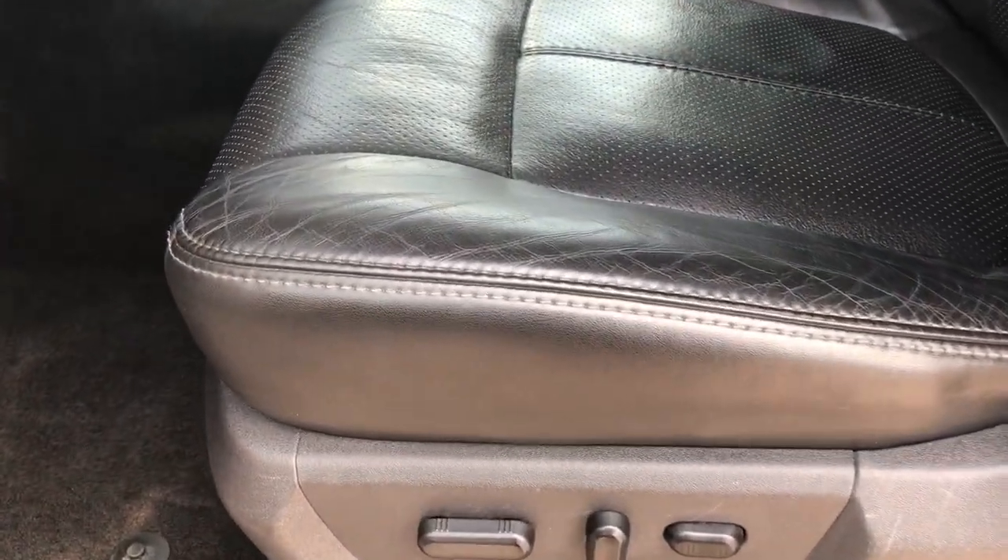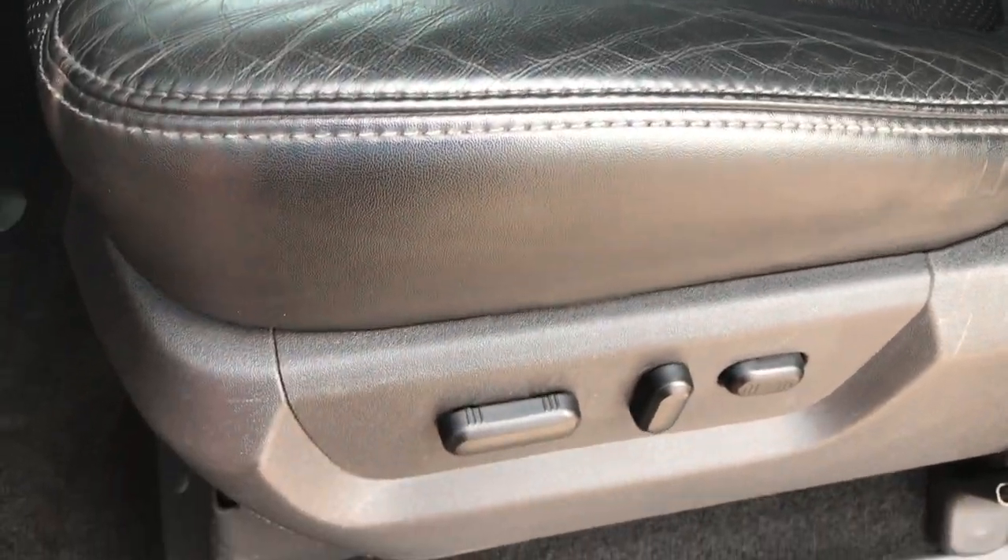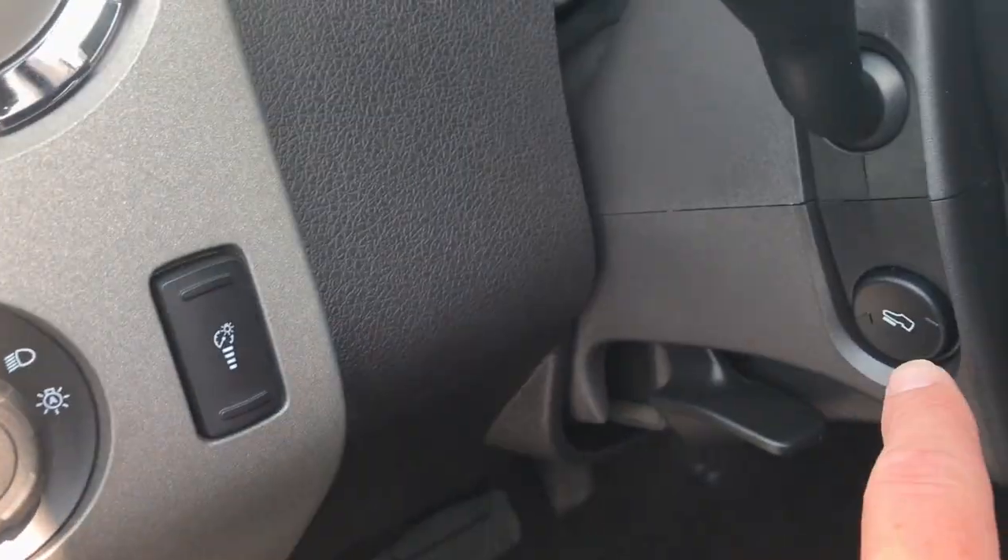Inside, the Lariat package gives you the black leather seats. Both of these seats are heated and cooled. There are no rips, there are no tears — the seat is in excellent condition. Both of these seats are power. The carpeting is like new in this truck. It has auto headlamps and power pedals.